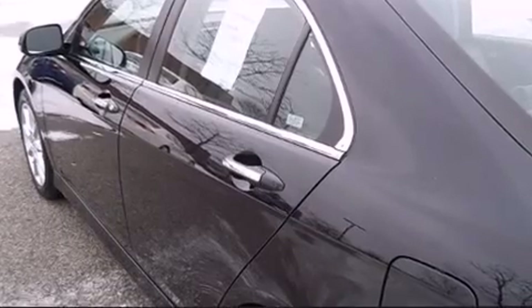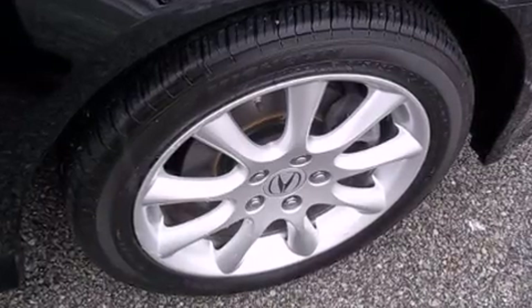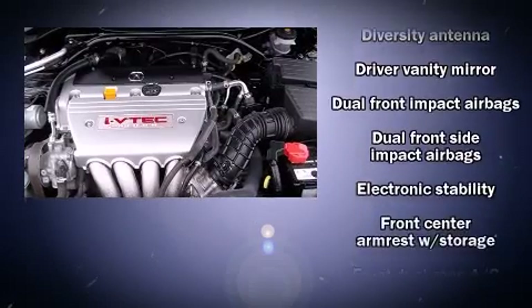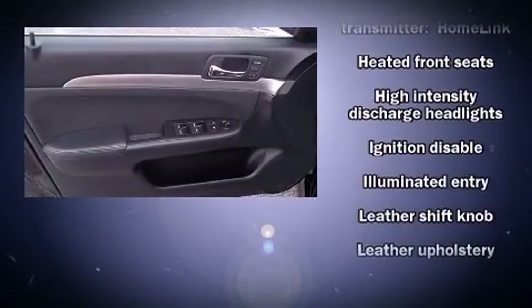Everything is where it ought to be, from the dashboard controls to the door locks and window controls. Enjoy your favorite music via the stereo system, which includes a CD player with AM-FM radio, steering wheel mounted audio controls, and eight speakers, enhancing the audio experience throughout the interior.